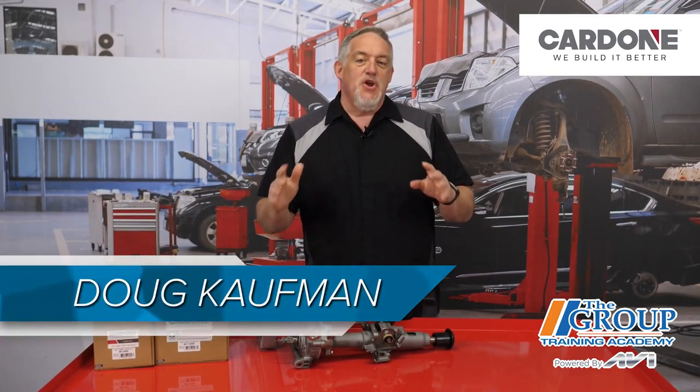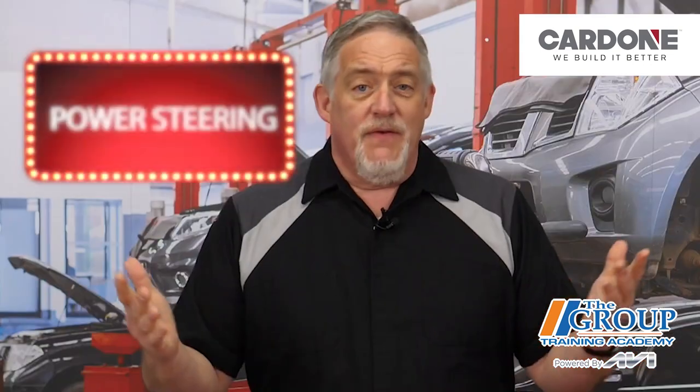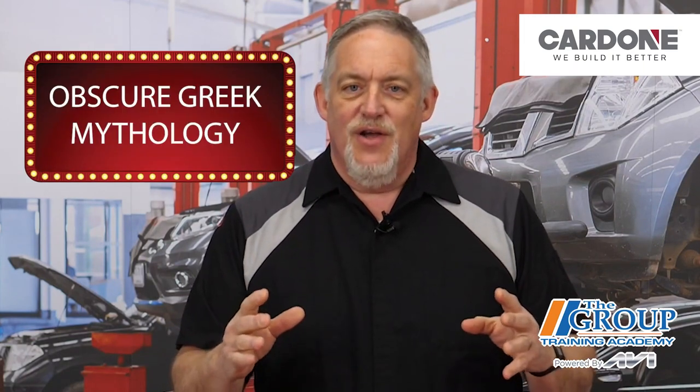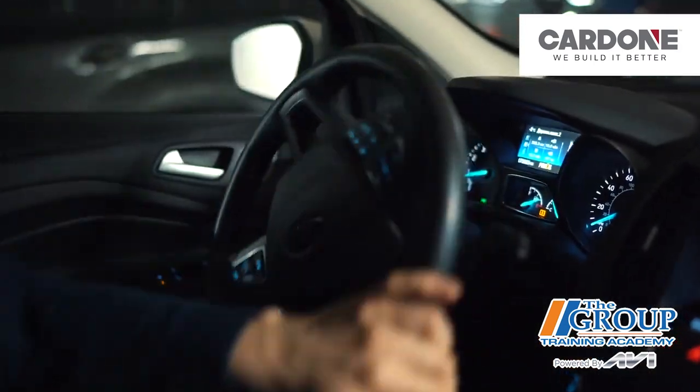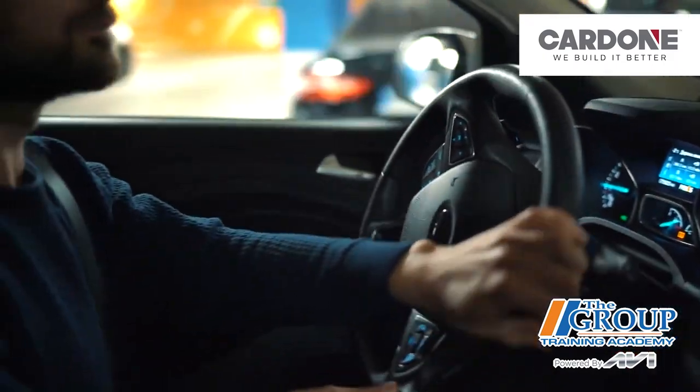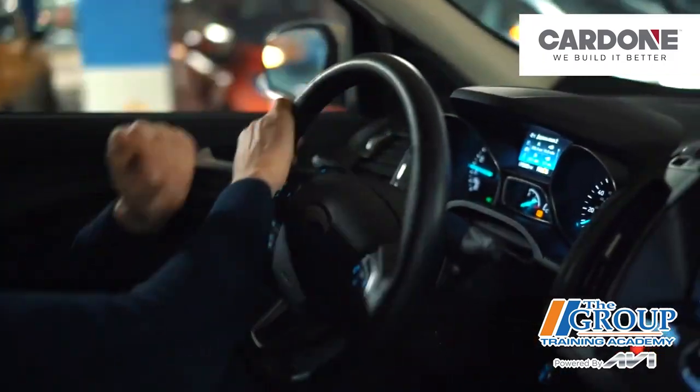How much do you think your customers know about power steering? If it was a category on Jeopardy, more people would probably choose lesser-known Greek mythology over why my steering wheel won't turn. How about you? When your customer comes in complaining about not being able to fit into a parking space or other issues, how well can your team answer his questions?